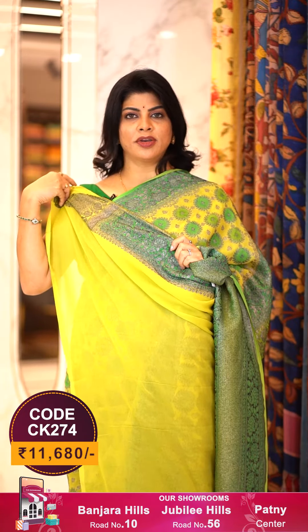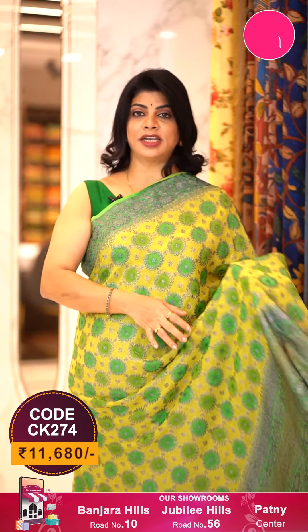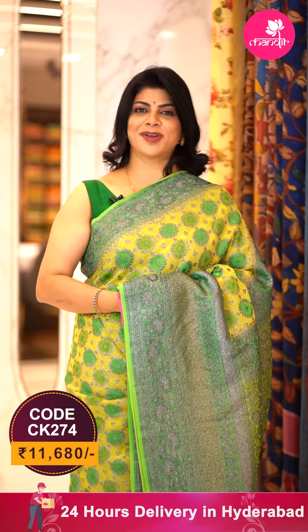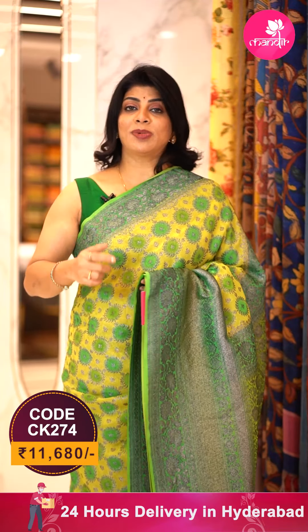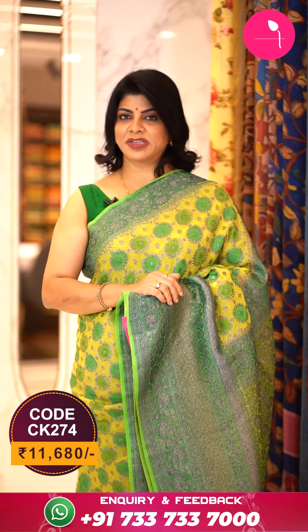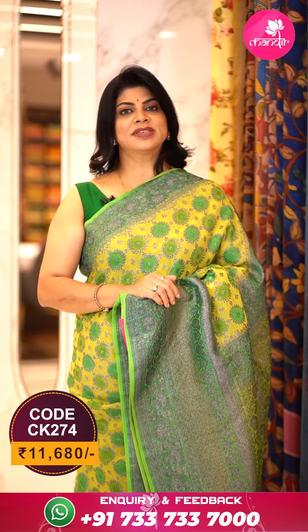Blouse is self plain with border. You can go for contrast green colour, border colour, or team it up as shown. For customised blouses, contact our brand R4 Rupamani, another brand from Brand Mandir. To buy this saree, take a screenshot along with the pricing and details displayed on screen and WhatsApp us on 733-733-7000, or click on the saree code link in the below description to shop directly from our website.